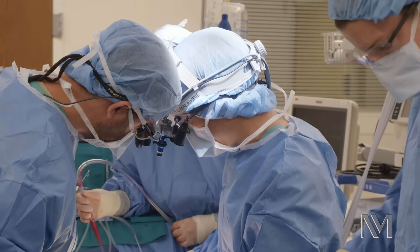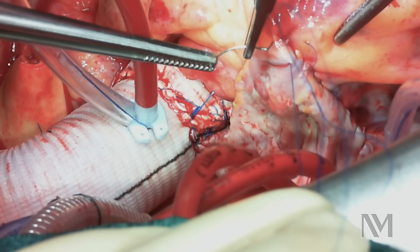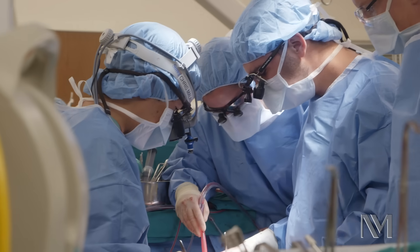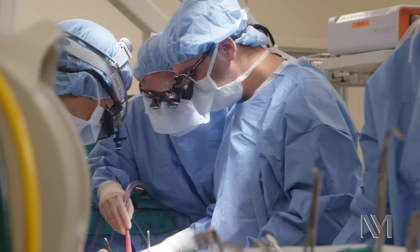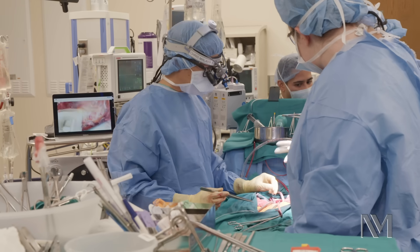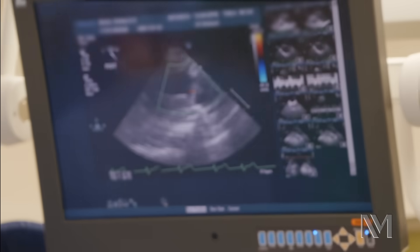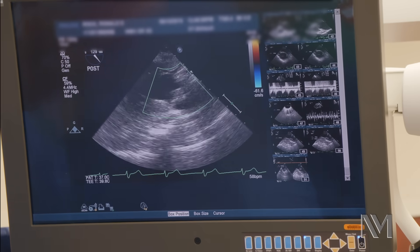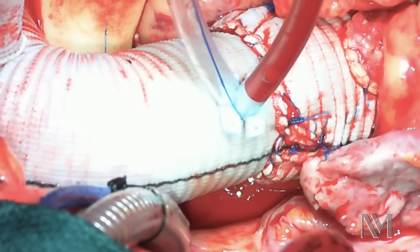Anatomically, we thought the repair was a good one, but we're never really sure until we see how the valve functions in a physiologic state. Dr. Aaron Reynolds, an expert in transesophageal echocardiography, confirms that the valve works normally and all the aortic leaking is completely resolved. We're very happy with how the valve repair turned out.